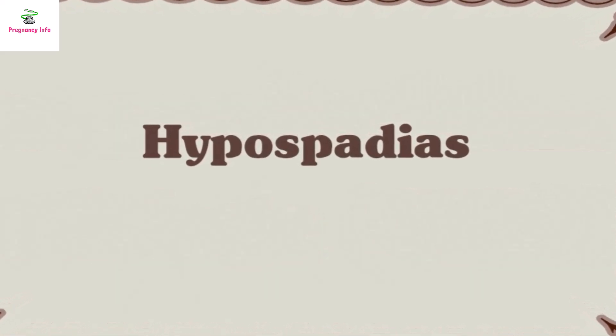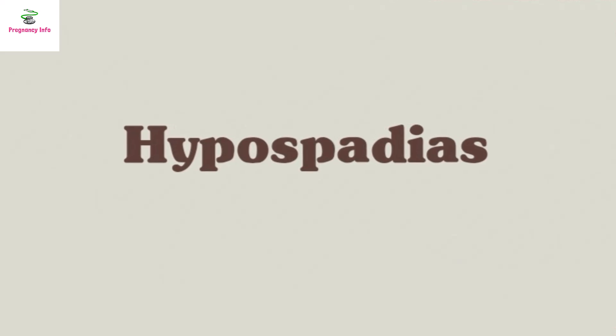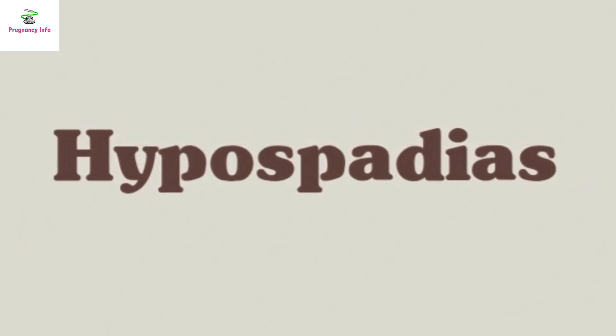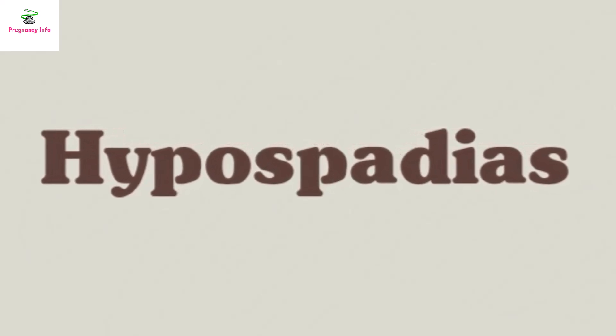Number 2: Hypospadias, occurring in 1 in every 200 births. This male defect occurs when the opening of the urethra is located on the underside of the penis instead of at the top. This causes difficulty urinating and surgery is often required.